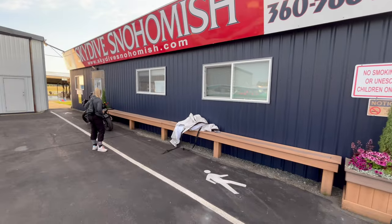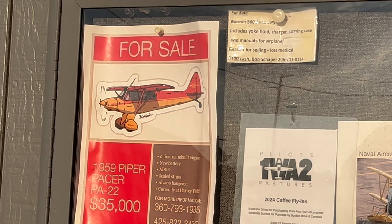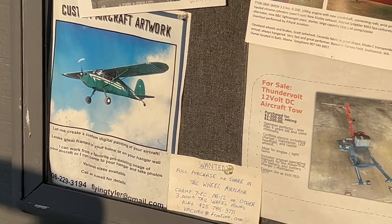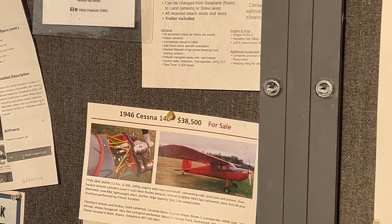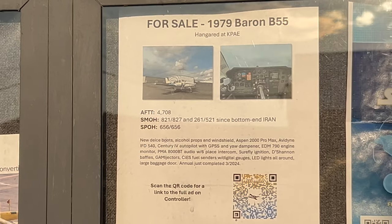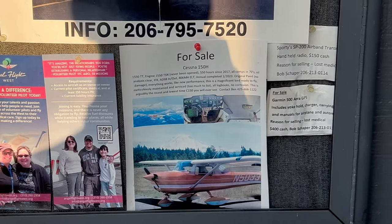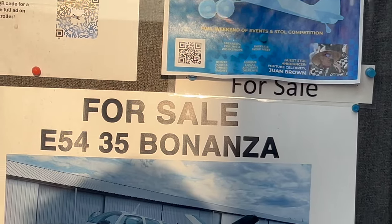It's a Harley — a 2008 Harley Sportster. Mike spotted this — these are different planes for sale.